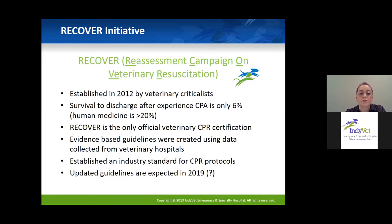RECOVER continuously collects data from hospitals. You can use a RECOVER CPR form and submit data on what you're doing in your code, what your results are, and they will use that to continue building on these guidelines and hopefully make them better as we learn more about CPR.